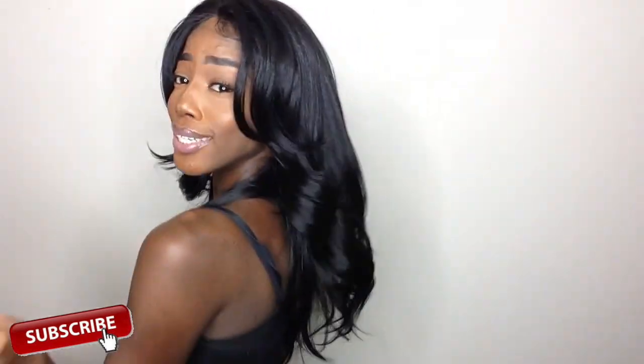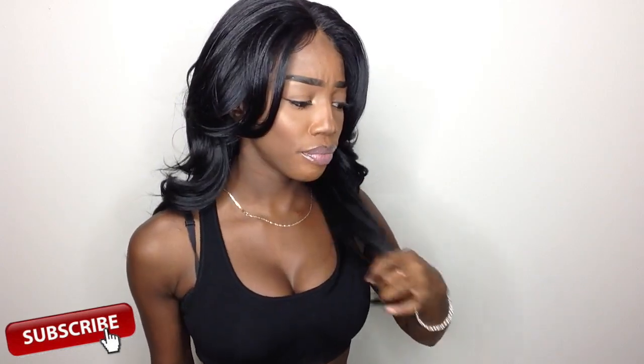You can get it in all types of colors — 1B, 99J, and I believe a whole bunch of other colors as well. I will have the links down below so you can go ahead and purchase that. There's no shedding — I love this hair. It's super soft, sleek, and luscious. I love it — it moves with me. I really think this is an amazing blend. Eco did an amazing job on this one.